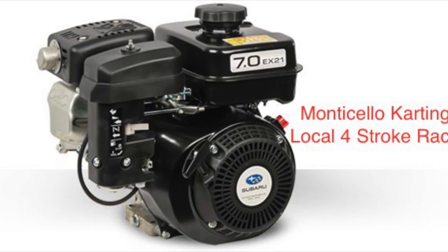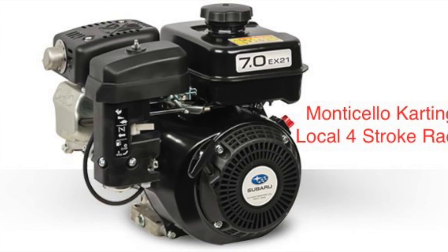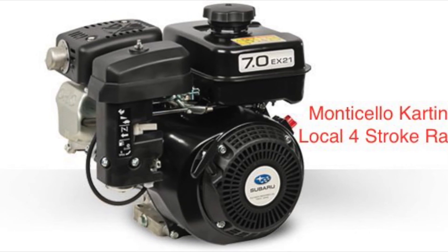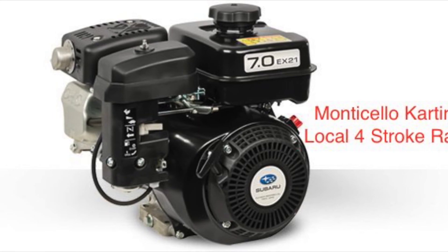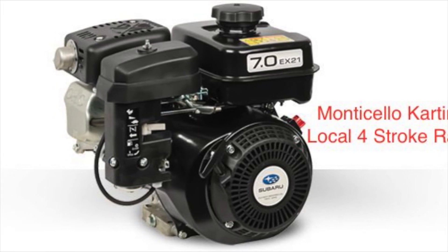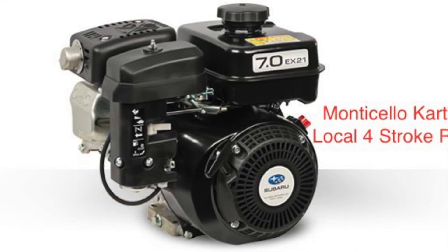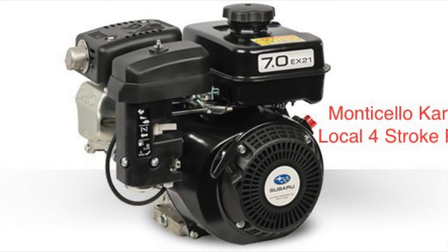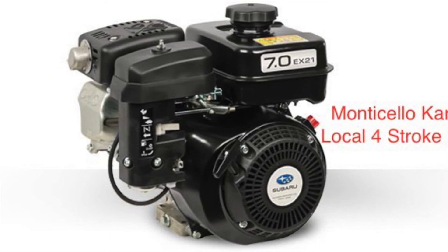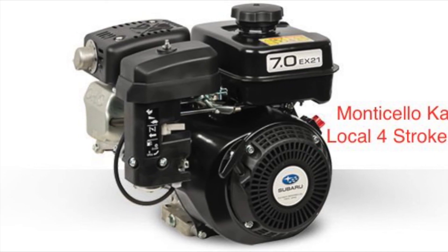If you guys aren't familiar with the Subaru Robin motor, it's a very impressive engine package. Subaru Robin motors were built by the Fuji division in Japan, and they got sold off several years ago to a Chinese manufacturer. So if you're looking for the Japanese-built Subaru Robin motor, it's going to go by EX21. The Chinese version, which is inferior in build quality, is called the EX210.